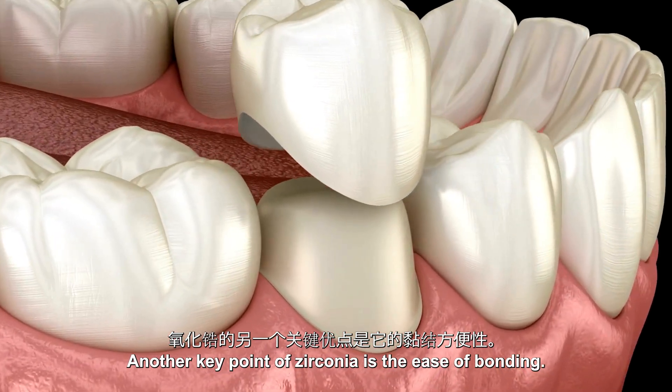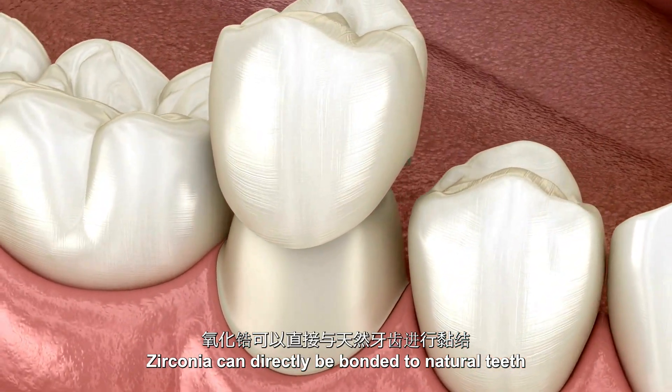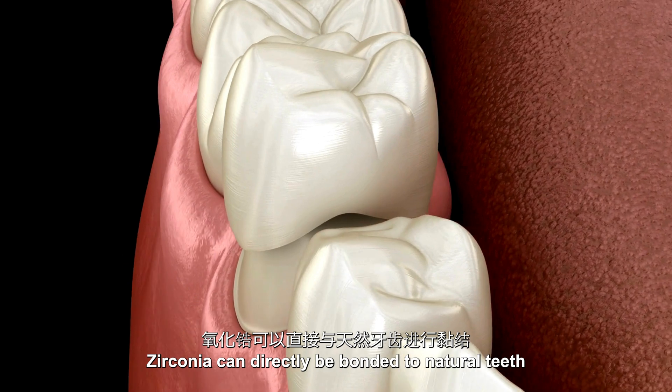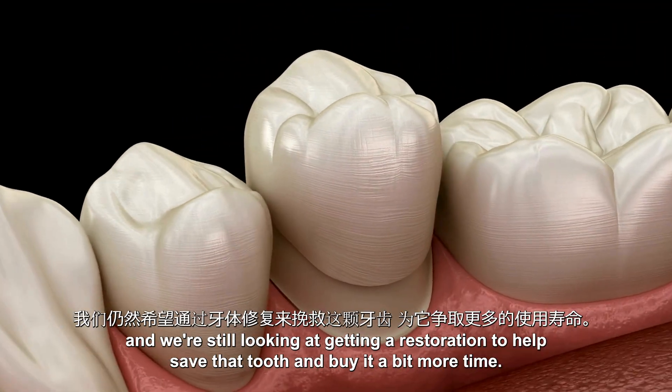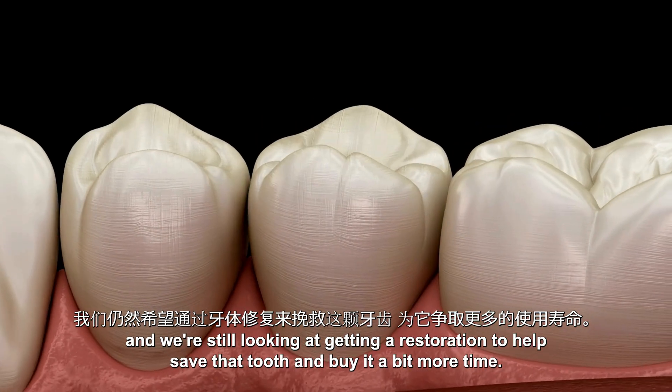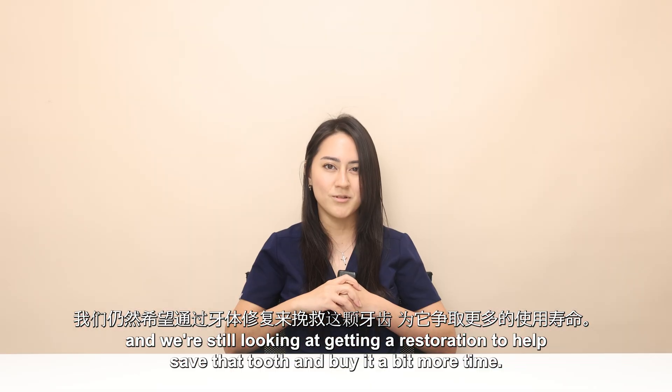Another key point of zirconia is the ease of bonding. Zirconia can directly be bonded to natural teeth, making it a good option when teeth are very broken down and we're still looking at getting a restoration to help save that tooth and buy it a bit more time.